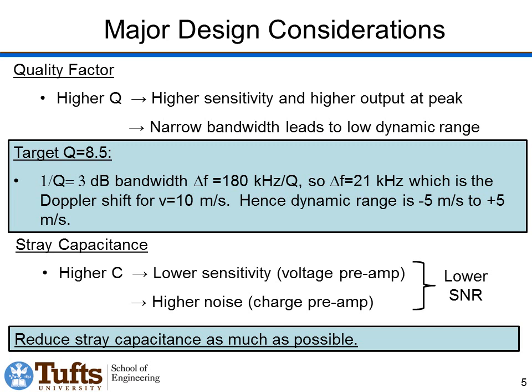Another concern in the design is stray capacitance. We always want to reduce stray capacitance — if we have larger capacitance, we get lower sensitivity with a voltage preamp scheme, and higher noise with a charge preamp scheme. In either case, that means a lower signal-to-noise ratio, so we want to reduce stray capacitance as much as possible.